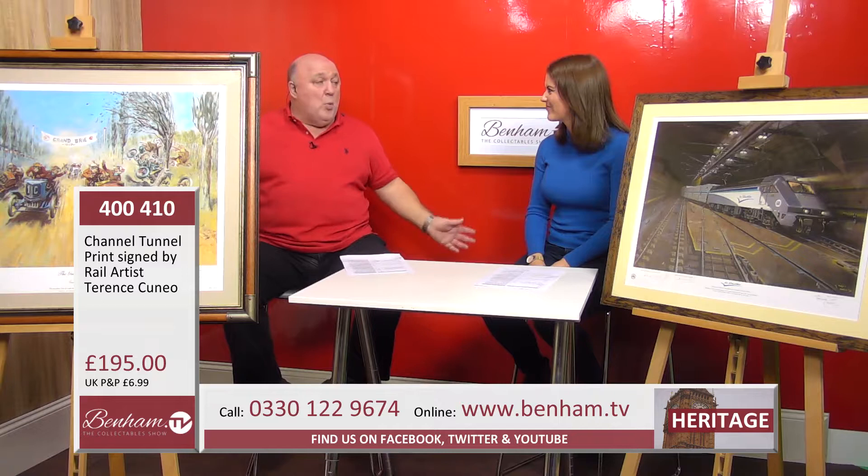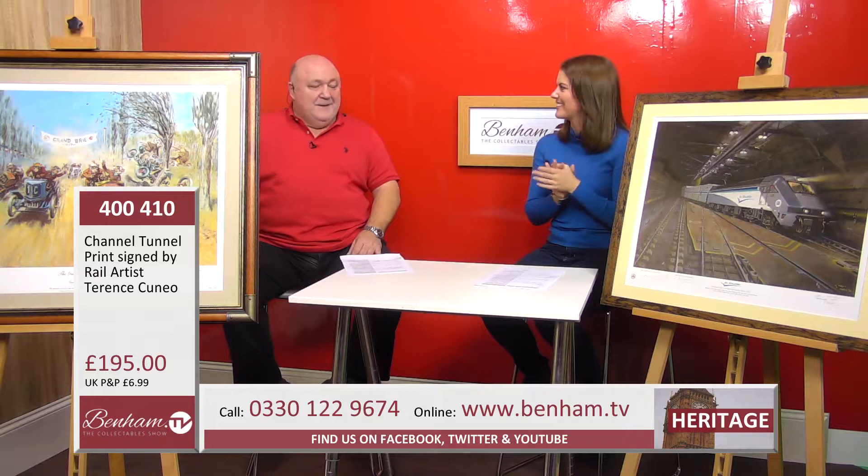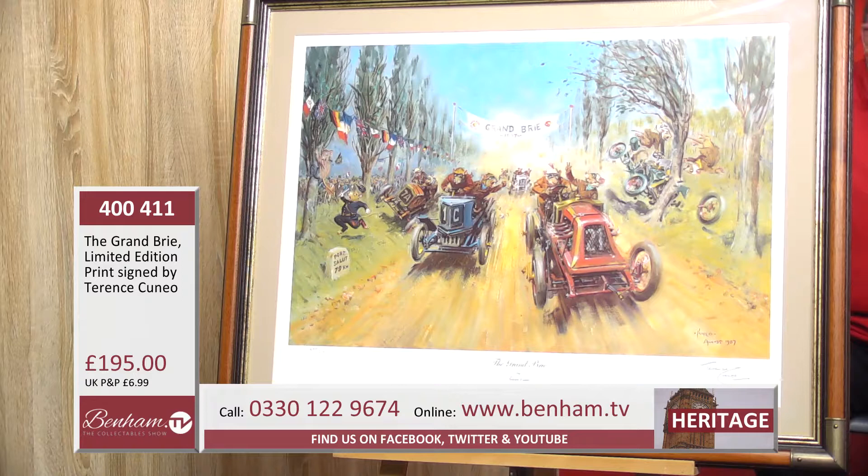He is renowned worldwide; everybody interested in railways or who collects would almost certainly know his name. There's also a little rumour that he used to paint a mouse in each of his pictures — and people tell me there is indeed a tale about that.